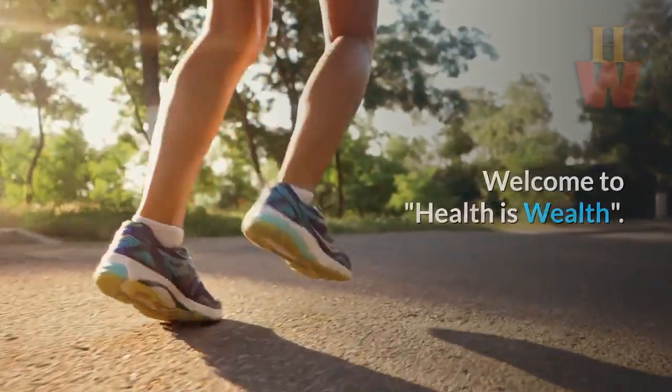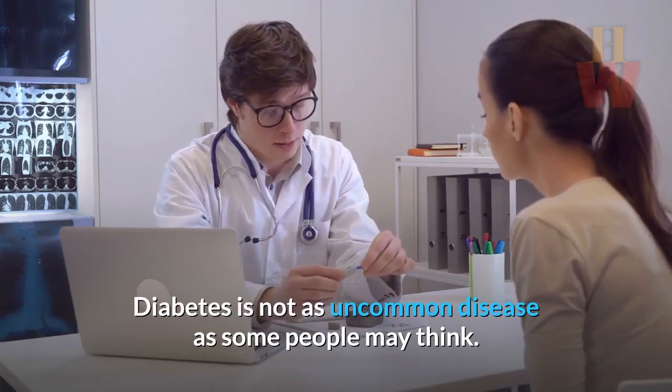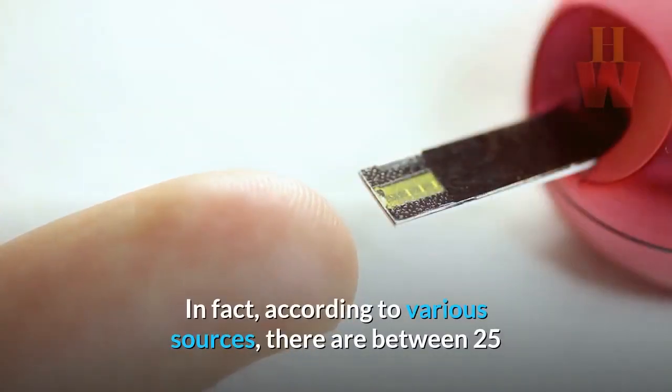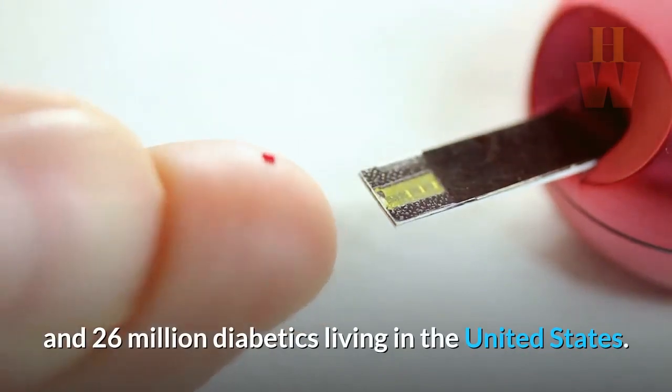Welcome to Health is Wealth. Diabetes is not as uncommon a disease as some people may think. In fact, according to various sources, there are between 25 and 26 million diabetics living in the United States.